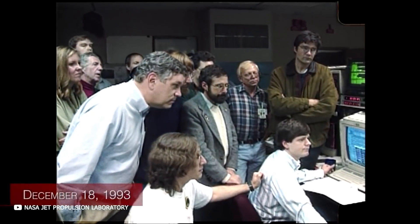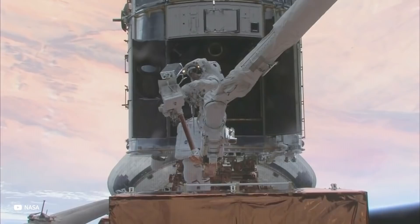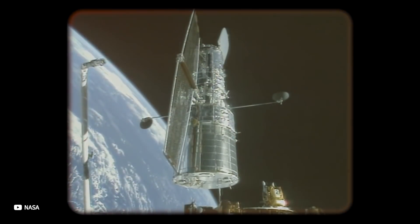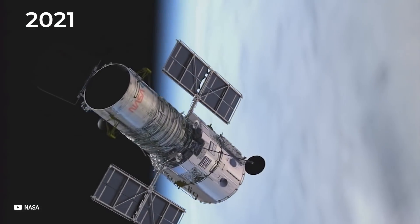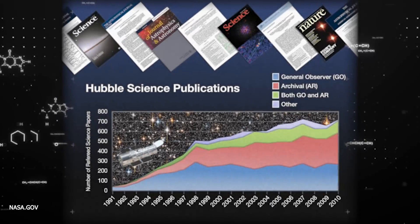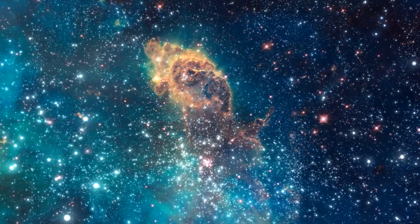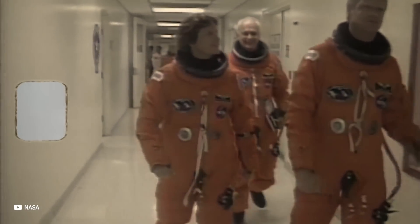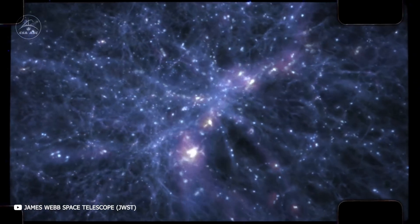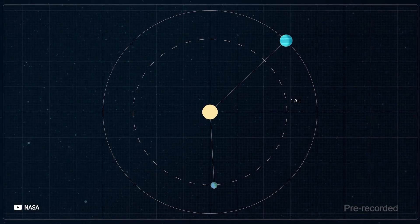Most scientists believe this investment will be worth it. For comparison, the Hubble Space Telescope also suffered years of delays and billions of dollars in cost overruns, yet it is arguably the most successful space science project of all time. As of 2021, the program had produced over 18,000 peer-reviewed publications cited more than a million times in the scientific literature. It revealed new perspectives on the cosmos and became a household name. The James Webb Space Telescope, with its ability to peer further into space and time than the Hubble, is expected to provide similar rewards to our scientific knowledge.